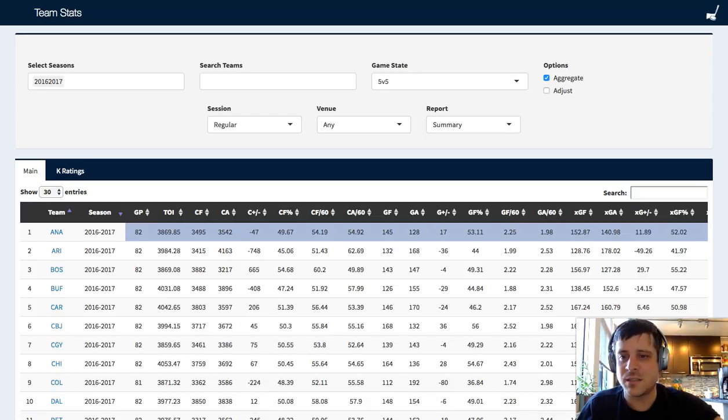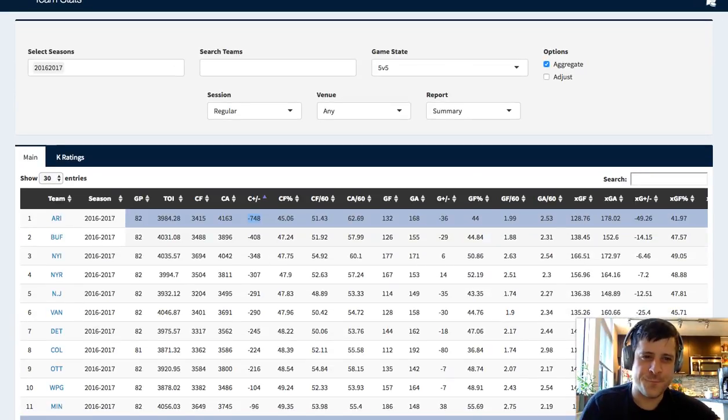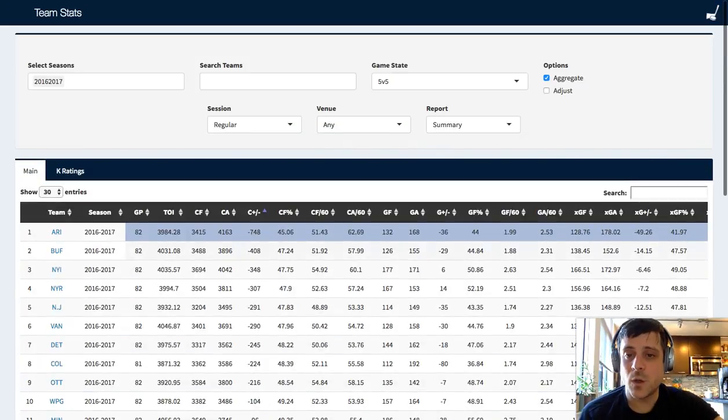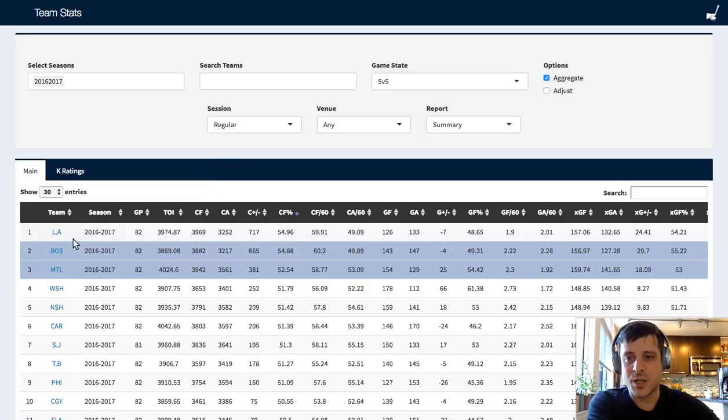Let's see who got outshot the most. My guess is it's going to be like Arizona or Buffalo. Arizona got outshot the most. And down at the bottom of the page, we got L.A. at plus 717, which was awesome, followed by Boston, followed by Montreal. Washington's better than I thought. You can express the shot attempts for and against as a Corsi for percentage, or shot attempt percentage. If we sort by that, we can see L.A. is at the top, meaning they took more shot attempts than their opponents, followed by Boston, followed by Montreal, followed by Washington.